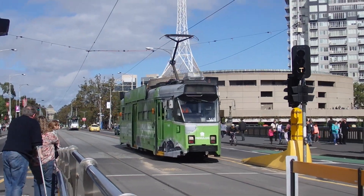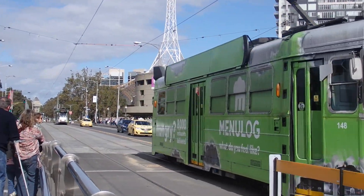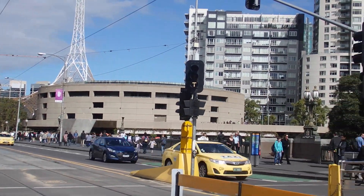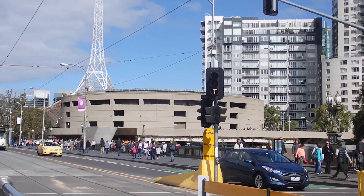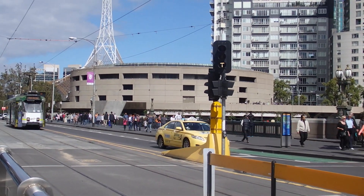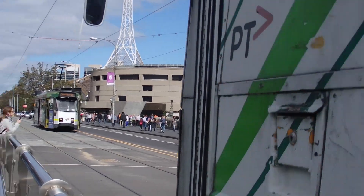More Z Class Trams — this one is in the Menulog livery for Route 6 to Melbourne University, and another one. There's also quite a tatty one behind me in the very old Yarra Trams livery.